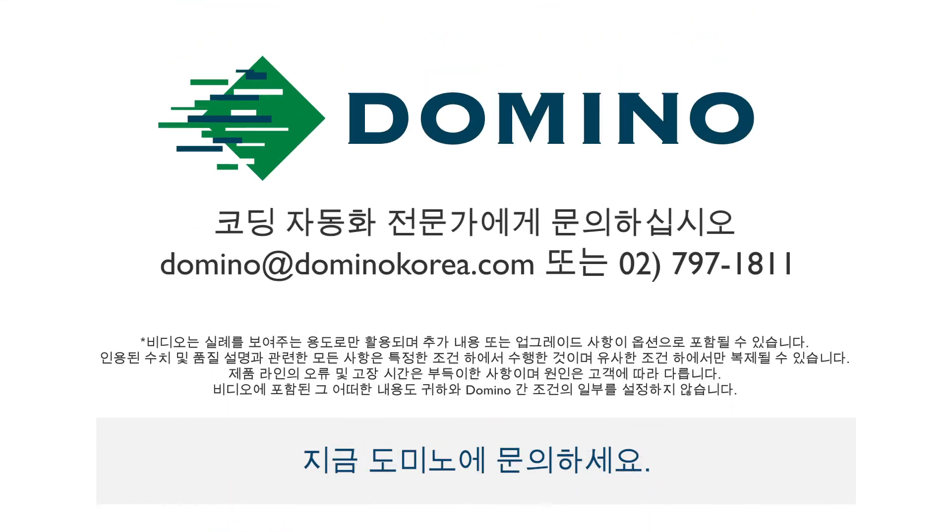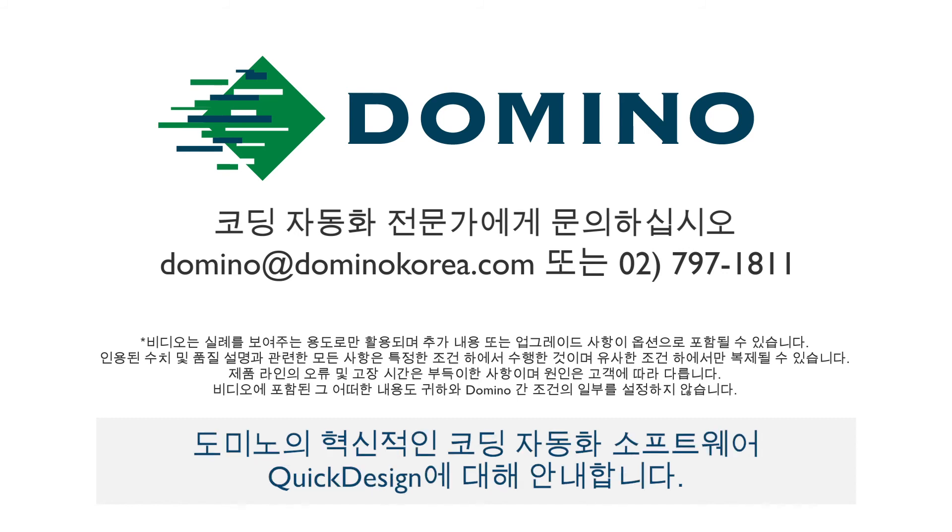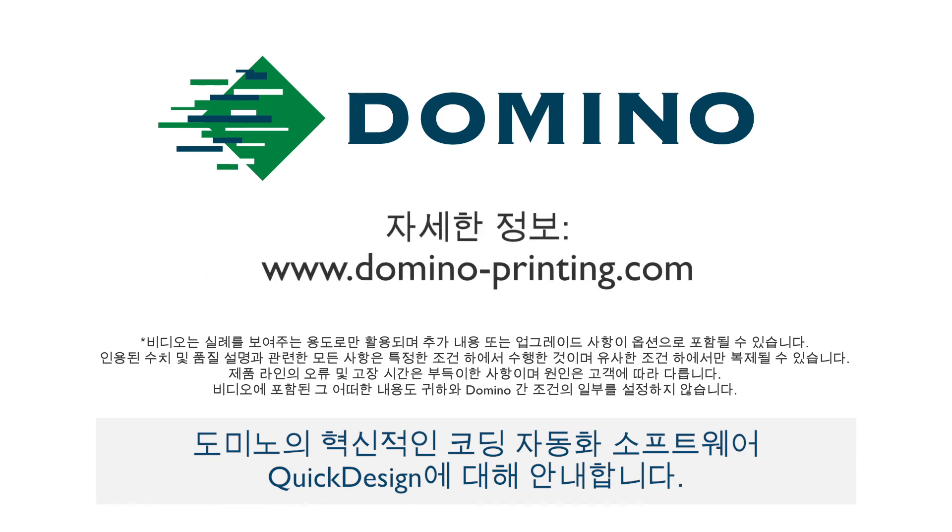Contact Domino today — your experts in coding, automation, and validation — to discuss error-free coding solutions and Quick Design, Domino's innovative coding automation software.